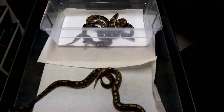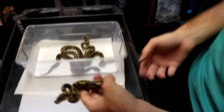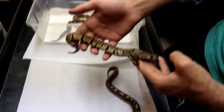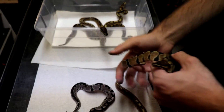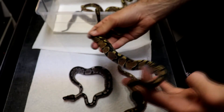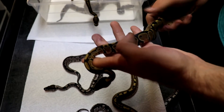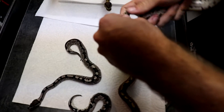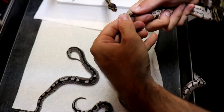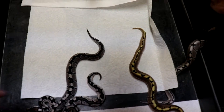I didn't realize we even had another normal here, but here's another normal. This one has a lot of blushed outsides, not as much on the top as the other one, but it does have some blushing to it. Let's go ahead and figure out its gender. It is a male. So two male normals that are 100% het for Exanthic, 50% het for albino.